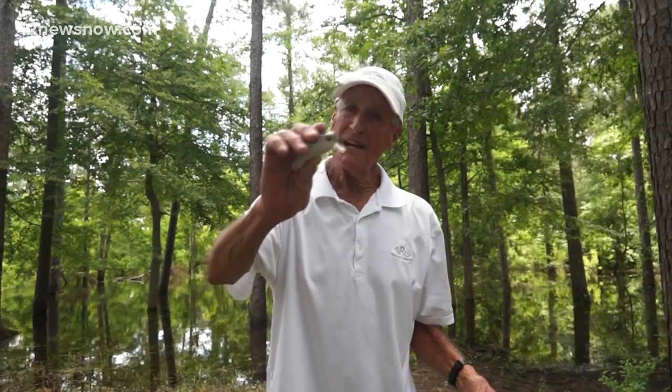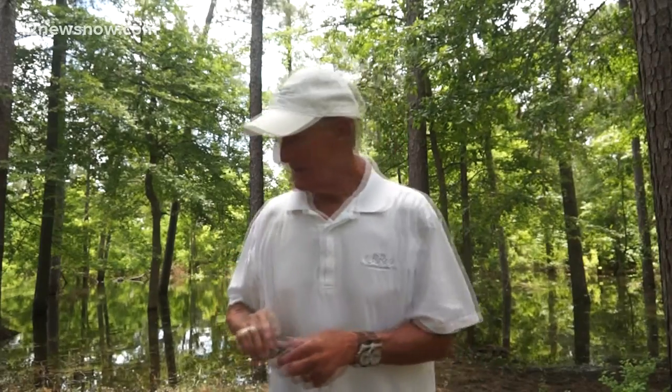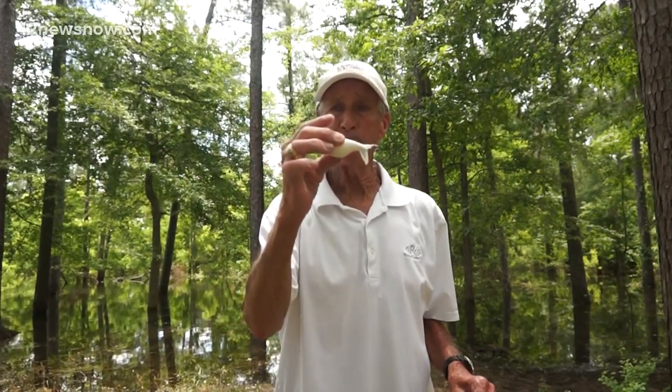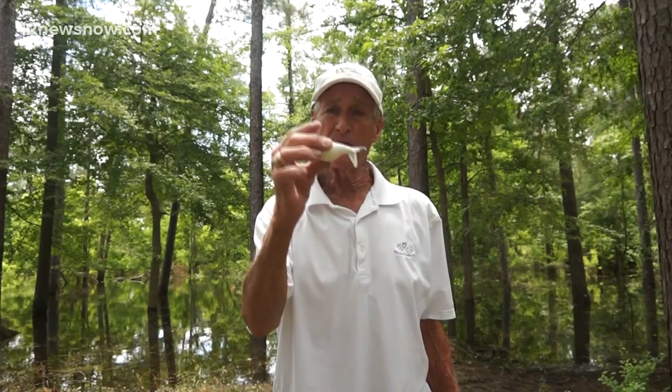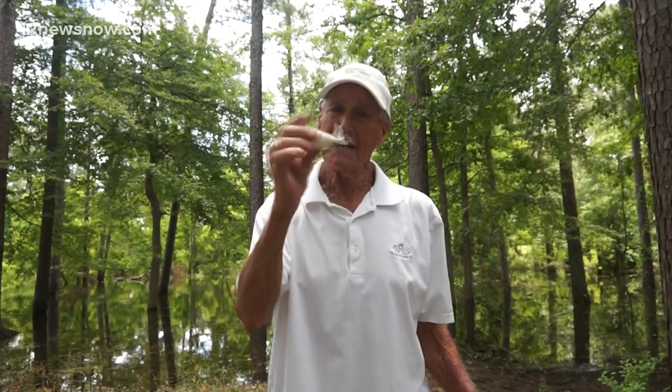Next is one of my favorites — a wake bait. That thing works great also. Third is a Whopper Plopper. This is a super great topwater bait. It's got a turning tail and it plops kind of like a buzzbait.